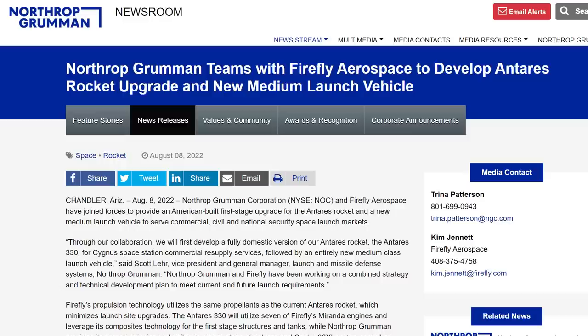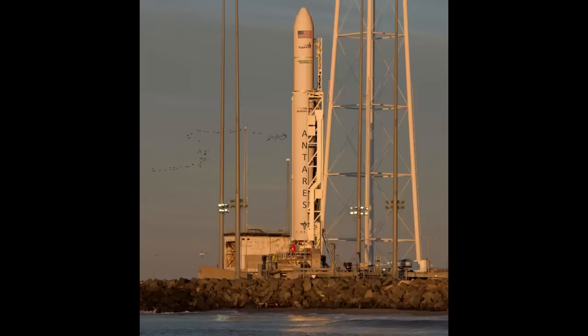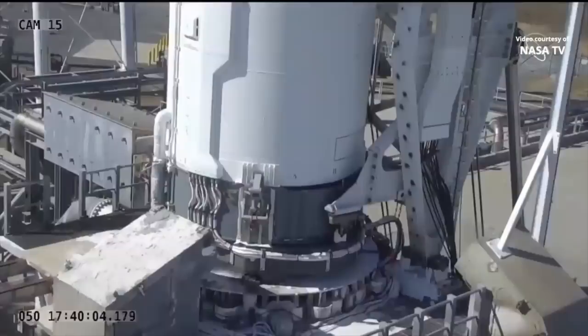Hello, it's Scott Manley here. On Monday, we had big news for Firefly Aerospace. They announced that they have signed on with Northrop Grumman to build a new first stage for the Antares rocket.